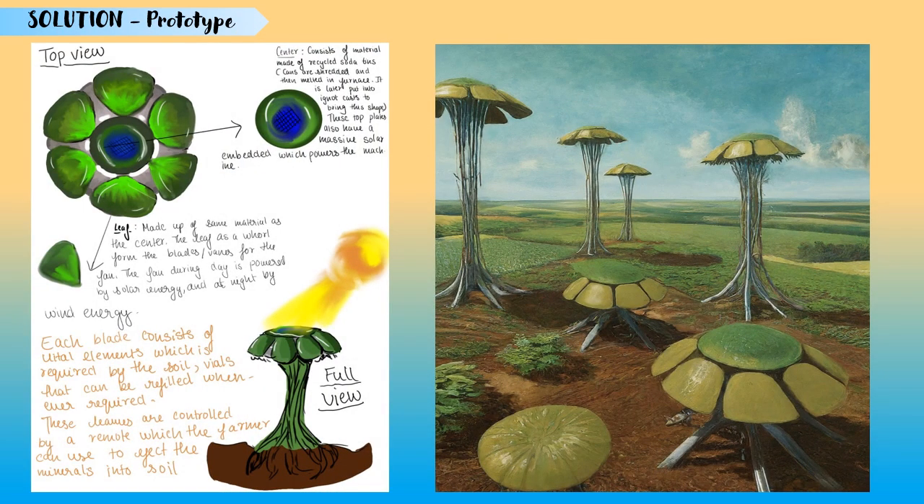We then decided to develop a prototype which would help farmers boost soil efficiency. Our prototype is called the EcoLeaf Nourisher. It has refillable vials that provide necessary minerals to the soil and is made of recycled materials. It utilizes solar energy during daytime and wind energy at night.